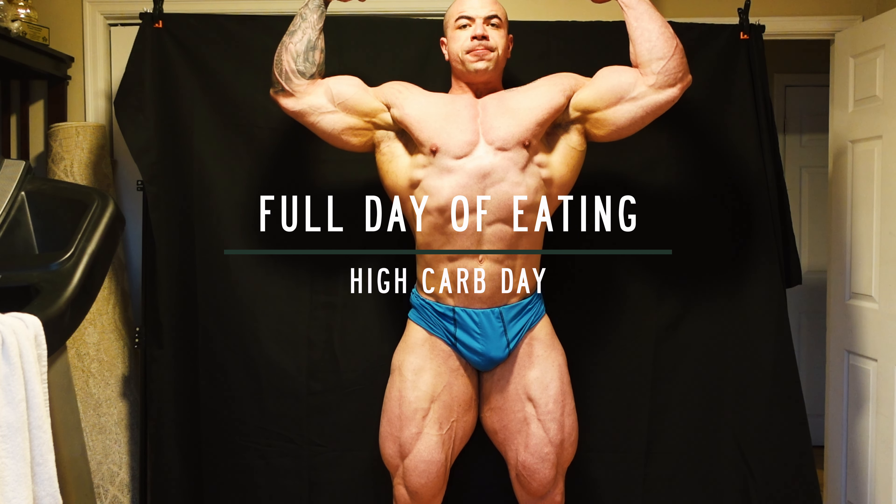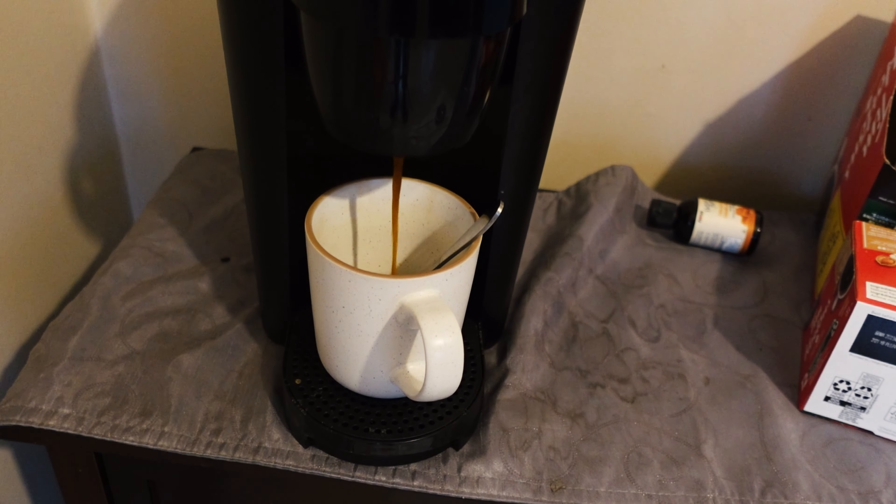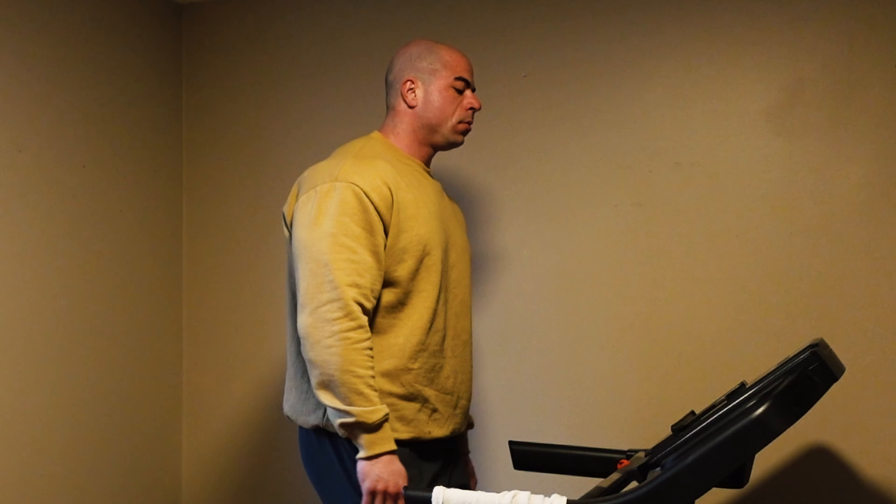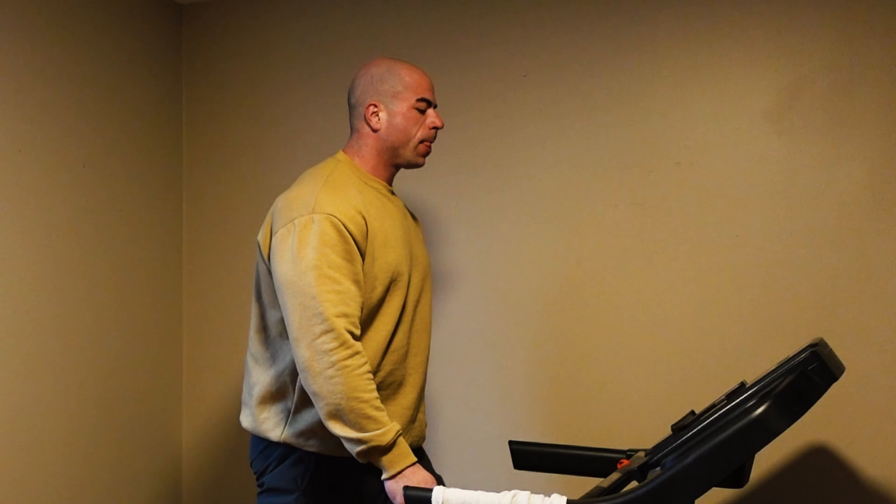Today is a high carb day — a very high carb day. Body weight dropped about three or four pounds this week and I'm feeling it. I'm doing a bunch of cardio and I need a bunch of carbs, so this morning we're just going to try to get up, keep the body in similar routines, get the blood flowing, but it won't be as hard of cardio as normal.